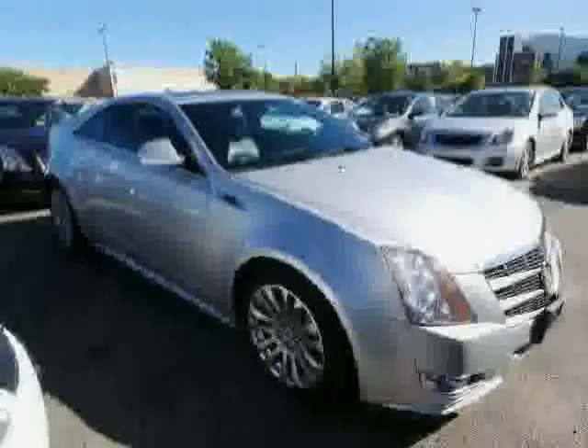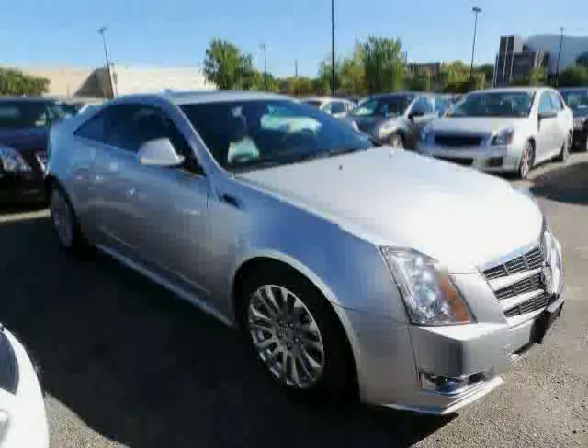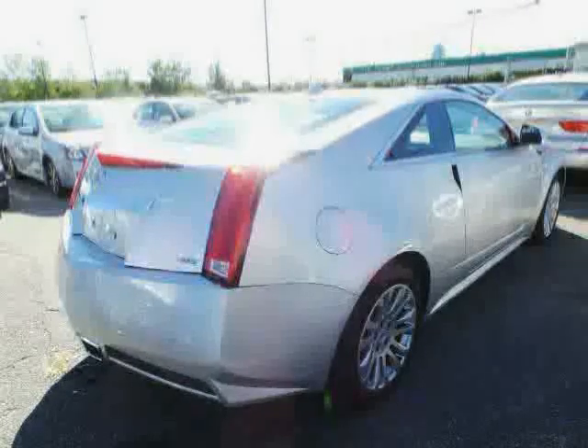Steering wheel audio controls, rear-head airbag, anti-lock brakes, and power passenger seat, driven with care for 52,876 miles, makes this CTS Coupe an easy choice for you.